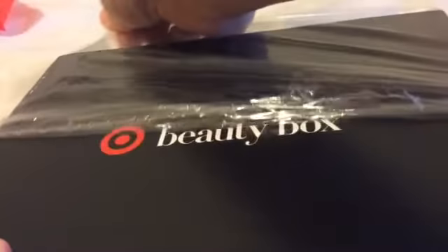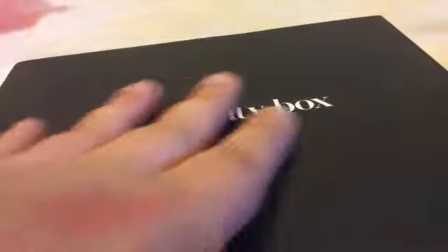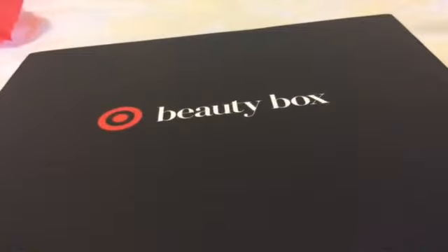I haven't looked inside, but here we go. Here it is — it's in a nice little black box. I think they're trying to step up their game.